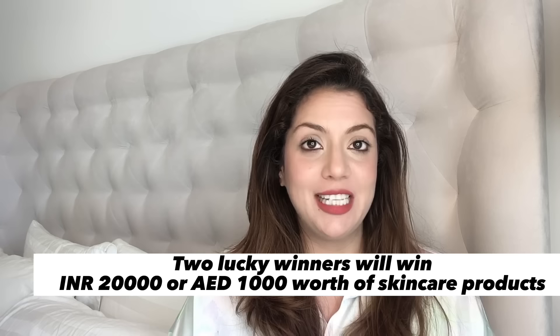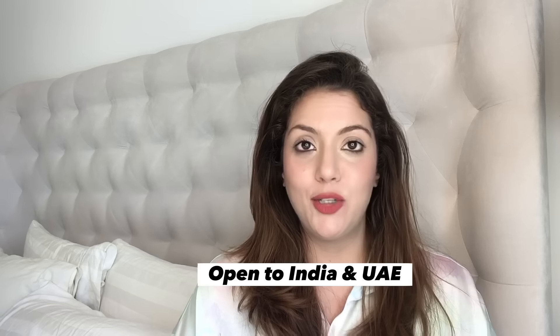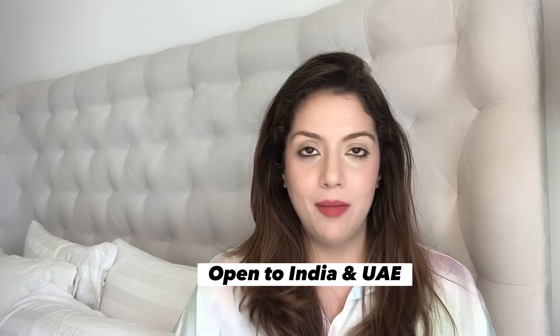Two lucky winners will win 20,000 rupees worth of skincare products each — so in total, 40,000 rupees worth of skincare products between two winners. This giveaway is open to India and UAE, because these are the countries where I can ship products easily. All you need to do is subscribe to my channel, like my video, and answer the questions that appear on screen throughout the video in the comment section. Increase your chances of winning 20,000 rupees or 1,000 dirhams worth of skincare products.